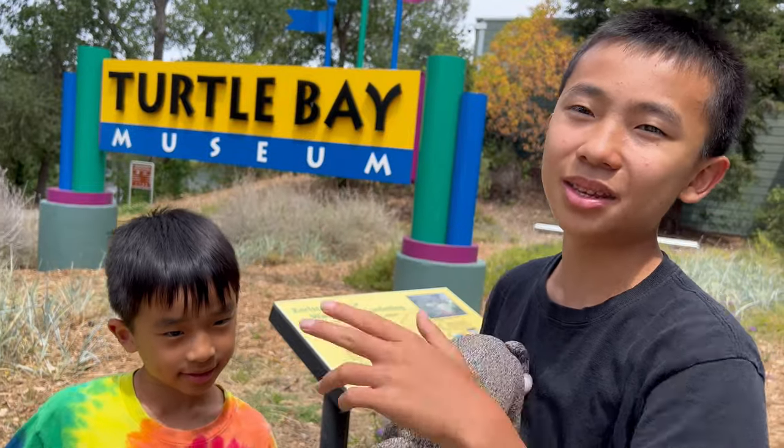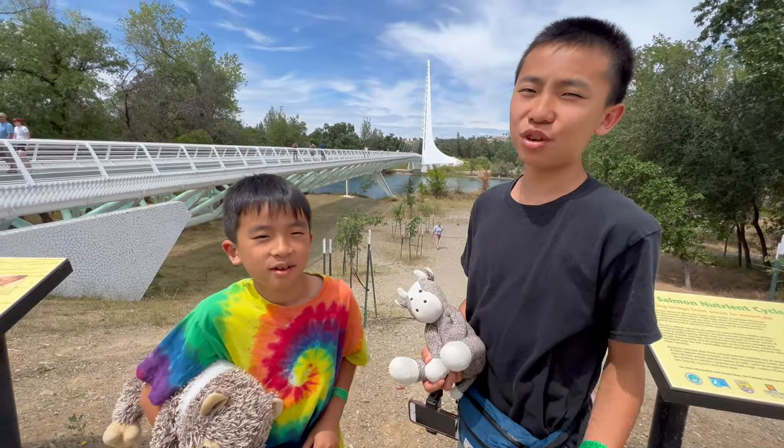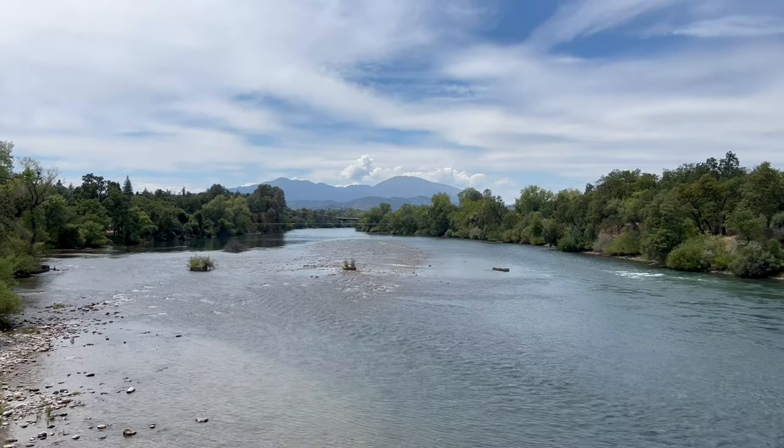Especially they had a rotating exhibit which is currently King Tut. But before we go, we want to show you the Sundial Bridge that's just right outside the museum. We're about to cross the Sacramento River.